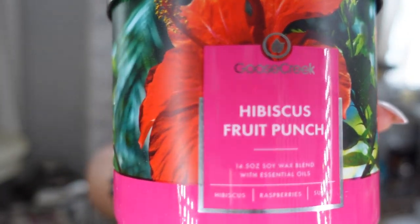The next candle is called Hibiscus Fruit Punch, with hibiscus, raspberry, and sugar. That thing smells sexy! She smells good — sweet and inviting. She's going in my room.